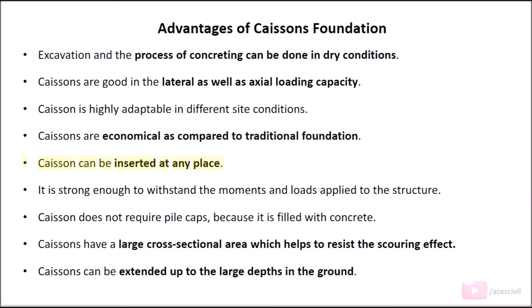Caissons can be inserted at any place. They are strong enough to withstand the moments and loads applied to the structure. Caissons do not require pile caps because they are filled with concrete. Caissons have a large cross-sectional area which helps to resist the scouring effect. Caissons can be extended up to large depths in the ground.